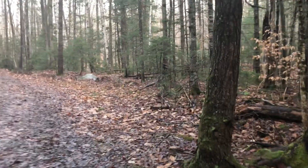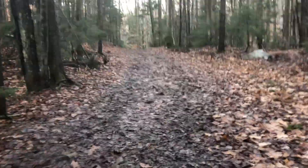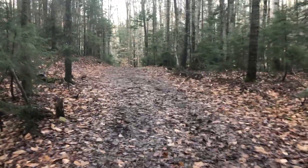It rained last night so the trail is a little bit muddy, but it's also below freezing right now, so it's also a little crunchy.